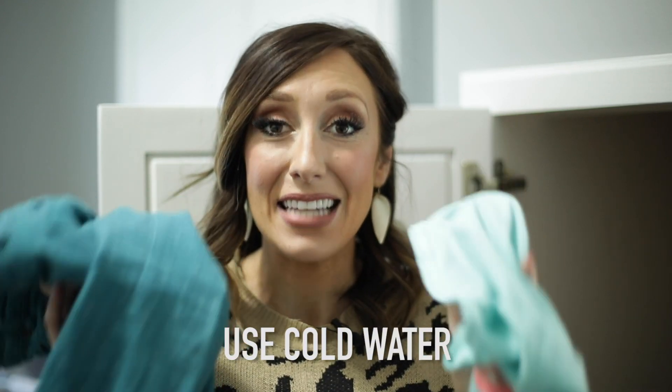Another laundry hack that you might not know — and this goes for almost everything except whites and towels — is that the cooler the water, the less stains will remain. A lot of people think that if you have dirty clothes you should wash them on hot water, but hot water actually sets in most stains.